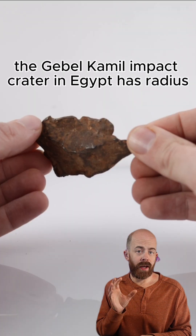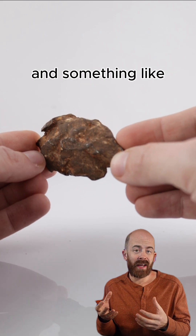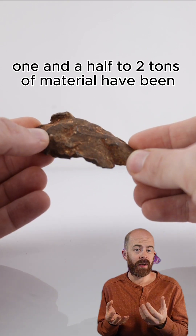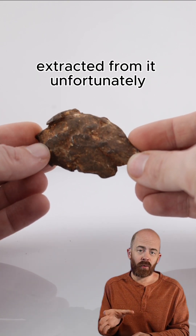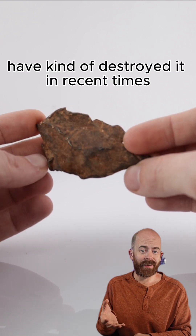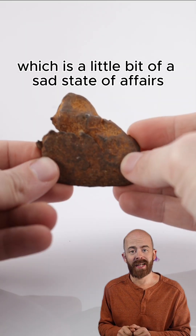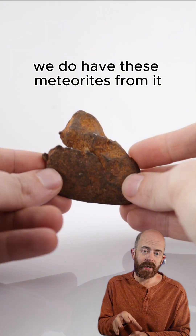The Gebel Camille impact crater in Egypt has a radius of about 150 feet. It's very large, and something like one and a half to two tons of material have been extracted from it. Unfortunately, the crater is in pretty rough shape — people looking for these meteorites have kind of destroyed it in recent times, and there's not much left there, which is a little bit of a sad state of affairs. But we do have these meteorites from it.